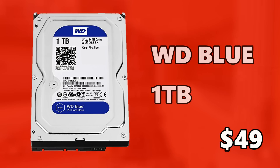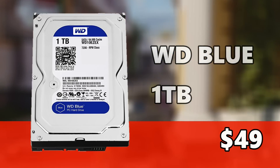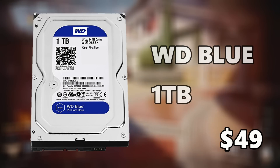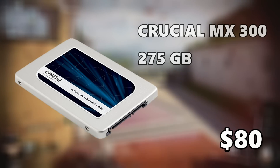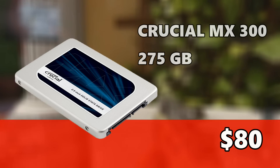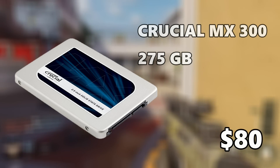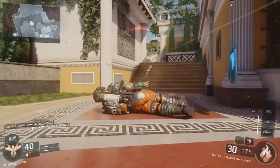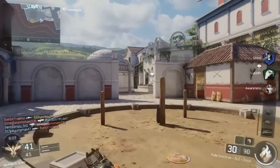For primary storage I went with the 1TB Western Digital Blue hard drive running at 7,200 RPM. One terabyte — that's 1,000 gigabytes — will store all your software, games, Steam library, and everything else you want to store. It costs $49.